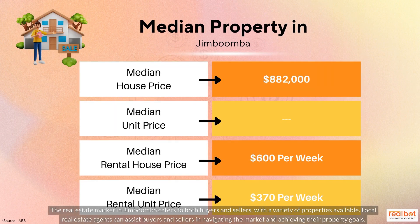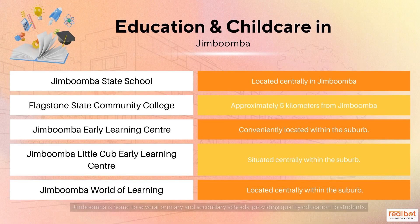The real estate market in Jimboomba caters to both buyers and sellers, with a variety of properties available. Local real estate agents can assist buyers and sellers in navigating the market and achieving their property goals.